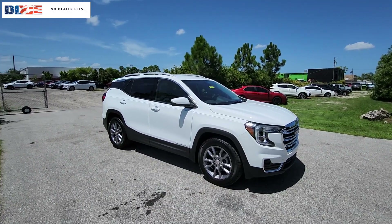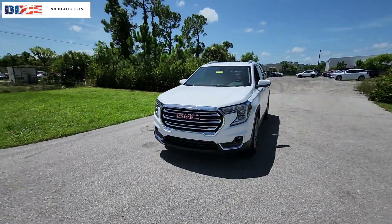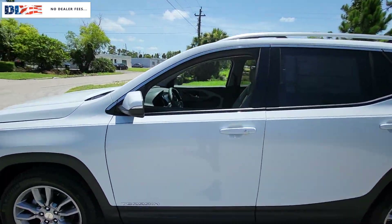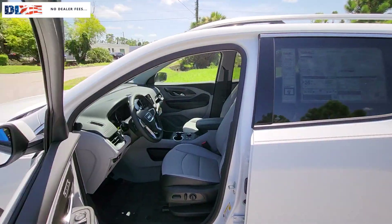Get a feel for the 2024 GMC Terrain. Here's a handsome Terrain that delivers comfort and security along with the latest in user-friendly connectivity. Flexible, versatile, and fuel efficient, it's ready to take you places.